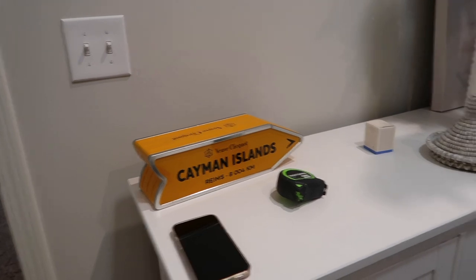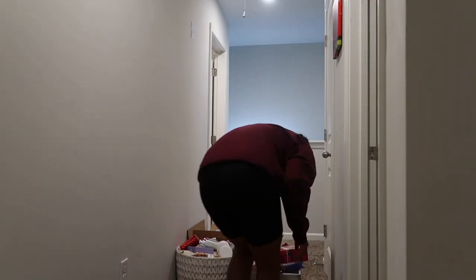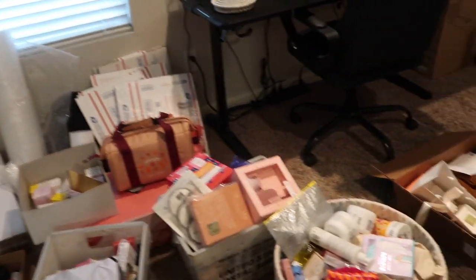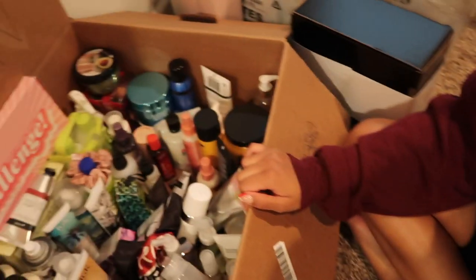Okay, progress so far — so great. I can actually see the floor! Happy with the progress in here. Now we've got to go organize all the products.